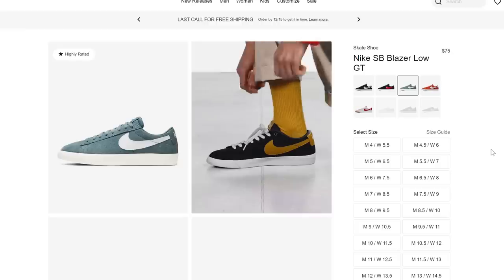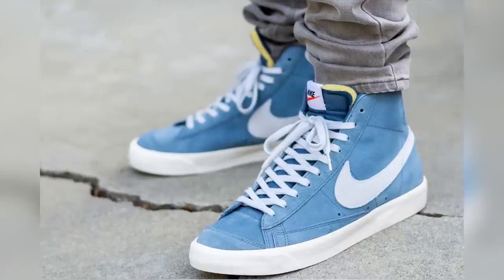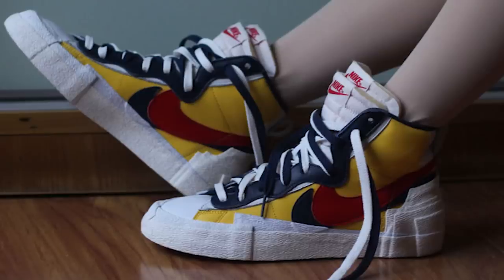There are different models to keep in mind. You've got the classic Blazers and you have the SB Blazers. There are mid-tops, there are low-tops, there's suede, there's leather. Whatever you prefer, there's probably a model for you to shop for.